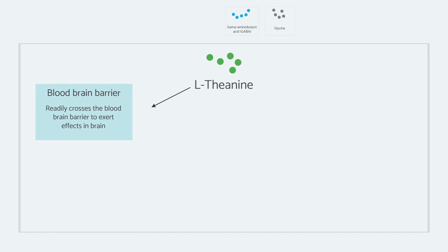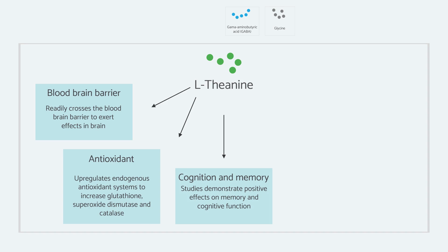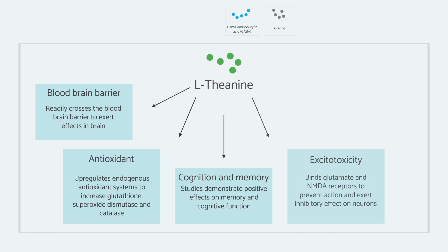L-theanine acts to increase the endogenous antioxidant system in the brain. Research shows it increases glutathione levels, superoxide dismutase, and catalase. There is also a lot of research looking at L-theanine's ability to improve cognition and memory, but also its ability to reduce excitotoxicity. Interestingly, theanine can directly bind to NMDA receptors and glutamate receptors to essentially block the action of glutamate. One thing to consider is that theanine can actually produce glutamate in the liver, so for some people who notice a toxic or stimulating feeling from L-theanine, that might be what's happening.